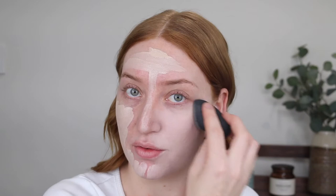For foundation I'm going in with the NYX Total Control Drop Foundation. I used to love this and use it all the time but it got lost in the back of my drawers so I'm excited to be dipping into this one again. I have the shade Porcelain. What I love about this foundation is that you can go from quite a light coverage and build it up to a full coverage depending on how much you use. It is very lightweight on the skin so even if you do build it up to full coverage it's not going to feel heavy or cakey at all.